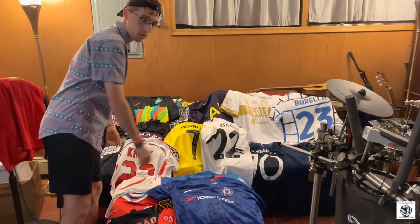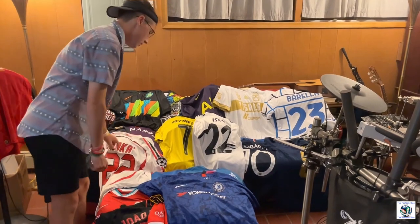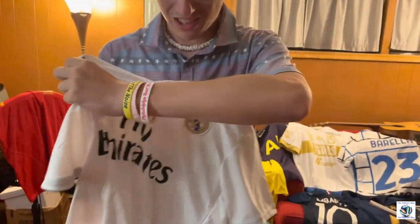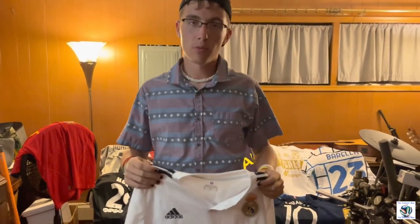The last jersey I want to talk about is this Isco jersey, which probably looks like a normal Isco jersey from a distance. I actually bought this on eBay from China. If you get a little closer you can probably tell it's fake, and now you can definitely tell — just the simple 'made in China' label. It came with shorts that I actually wear today, but I wore them so much that the numbers peeled off.